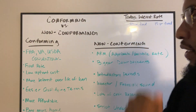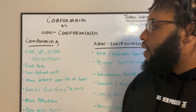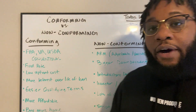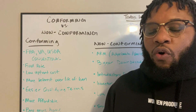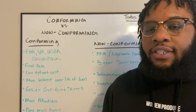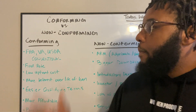Conforming and non-conforming. The most common loans out there — most people are looking for conforming loans because they're more affordable upfront. If you don't have a lot of cash to spend or a lot upfront for reserves, closing costs, and things of that nature, then conforming loans are typically where you want to go and where most people fall.